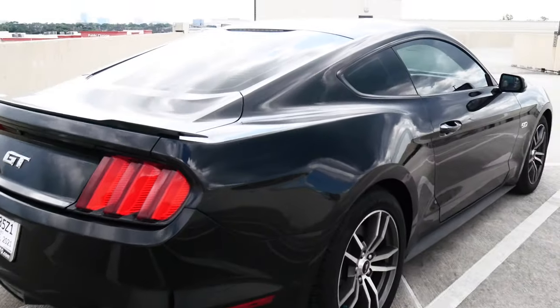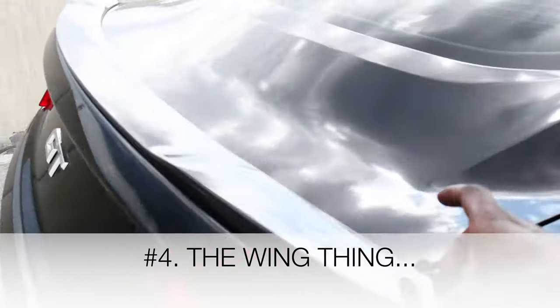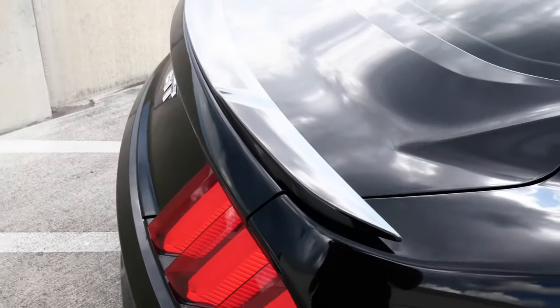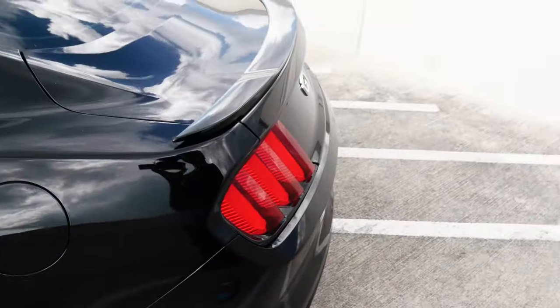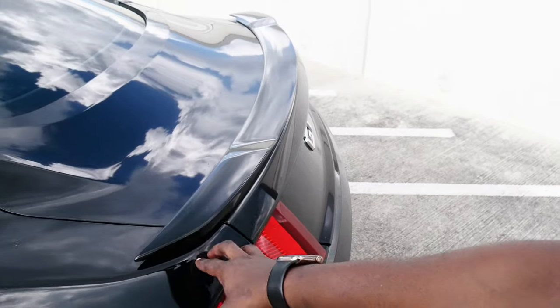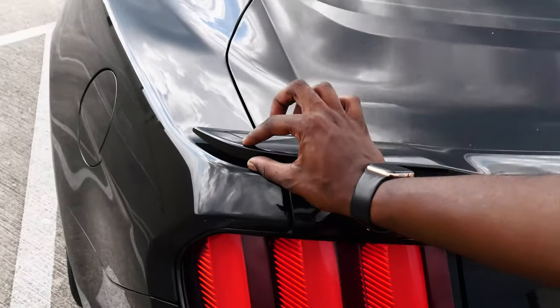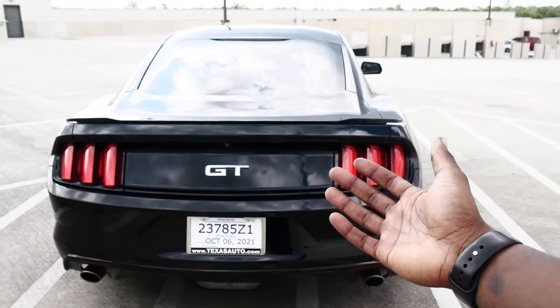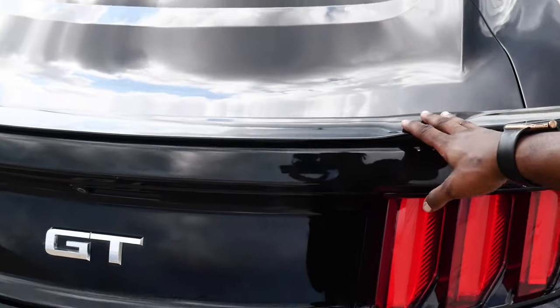Number four is going to have to be this — I don't even know what to call it. It's definitely not a spoiler, well it's definitely not a wing. I guess it's supposed to be like a little lip spoiler. I'm happy they threw one on, but the fact that it's this thing — you can't even tell the car has one when you're standing from afar. That spoiler's gotta go.